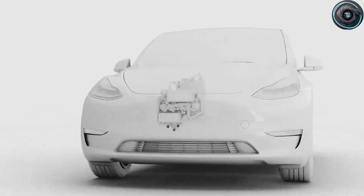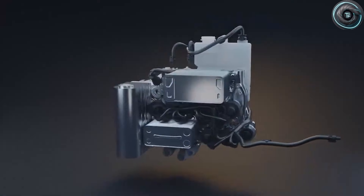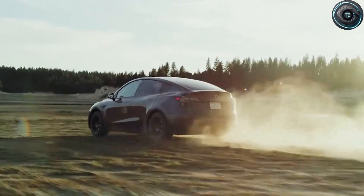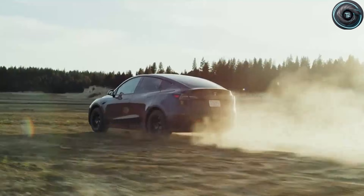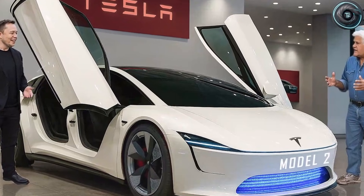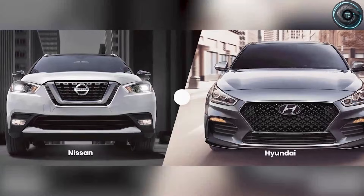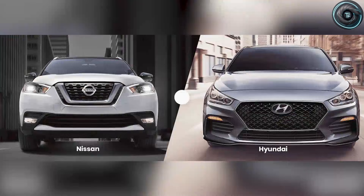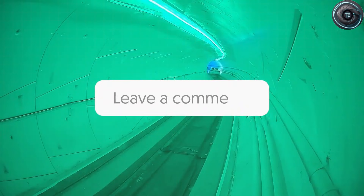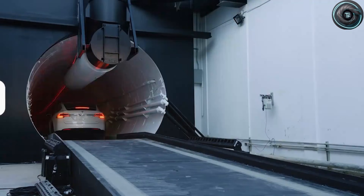Finally, comfort in winter, where so many budget EVs fail. Tesla is testing a compact heat pump derived from the Model Y system, but miniaturized to fit the Model 2's smaller front area. Early predictions suggest better winter heating efficiency than older systems. If that holds, it helps the battery stay in a better operating window, and it helps real range stay closer to what drivers expect. For buyers in northern states, that may be the difference between 'this works for me' and 'I can't risk it.'